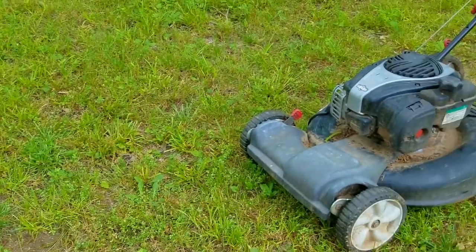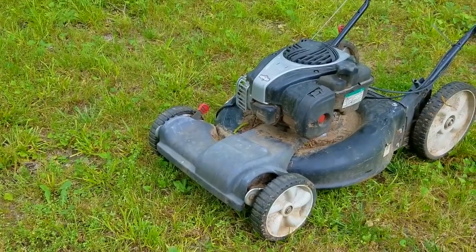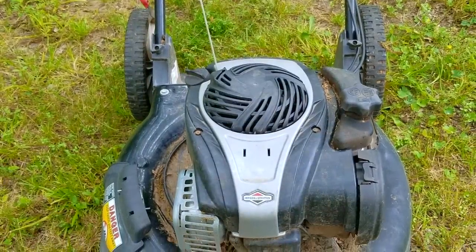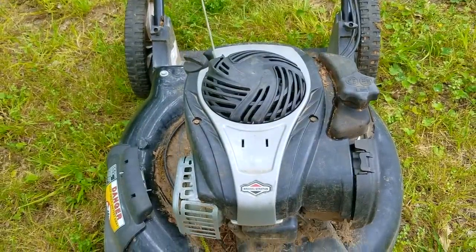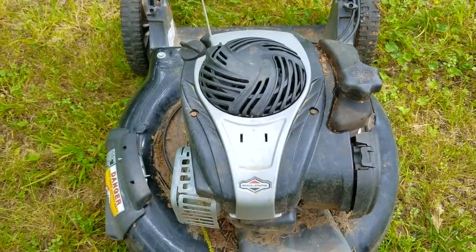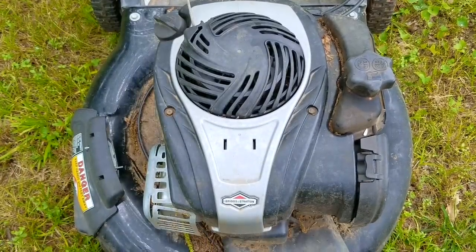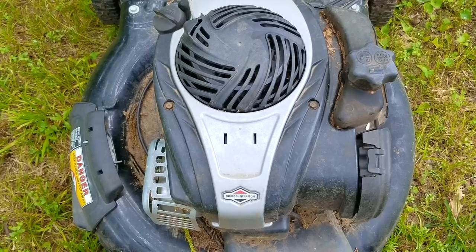I was looking online desperately trying to fulfill my need to get something for free and luckily I saw an ad for a propane patio heater and a lawnmower. Of course I didn't care for the heater but the lawnmower was what I wanted, so I jumped into the car and drove the four miles to get it. But once I got there and saw the mower in person, I hesitated to grab it because of its condition and all the bugs crawling all over it.